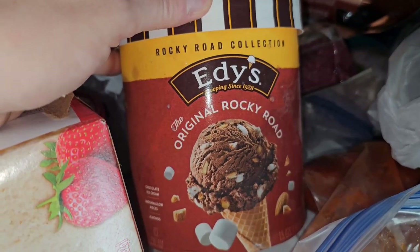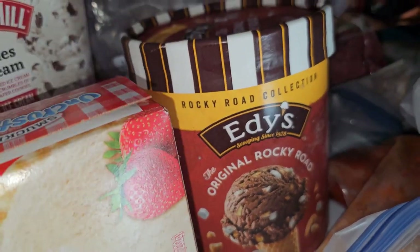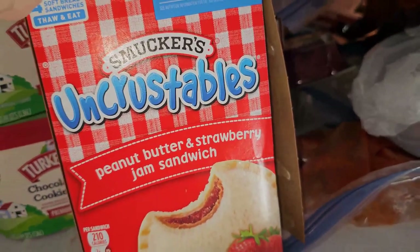I did grab a container of Edy's Rocky Road that was on sale for $2.50. And my daughter actually requested Lunchables for the first time in a while — I think they were about $2.99 for the little box.